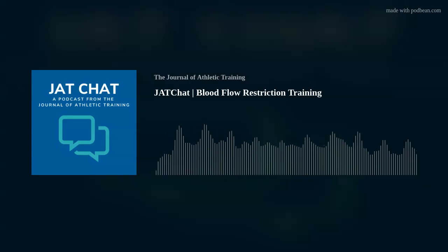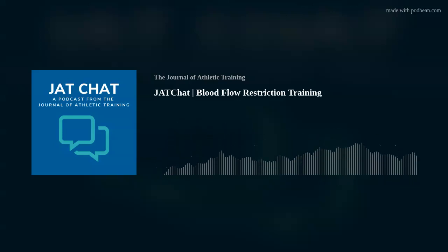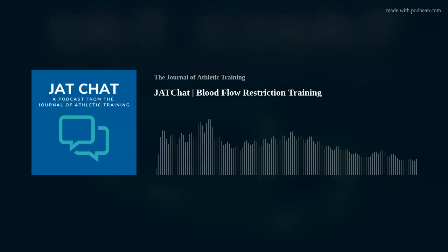He's the lead author of a current clinical concepts article on blood flow restriction training. Dr. Lorenz is an athletic trainer and physical therapist and the director of sports medicine at Lawrence Memorial Hospital in Lawrence, Kansas. Dan, thank you so much for joining me today. Thank you so much for the invitation. I look forward to chatting with you and I appreciate being here.